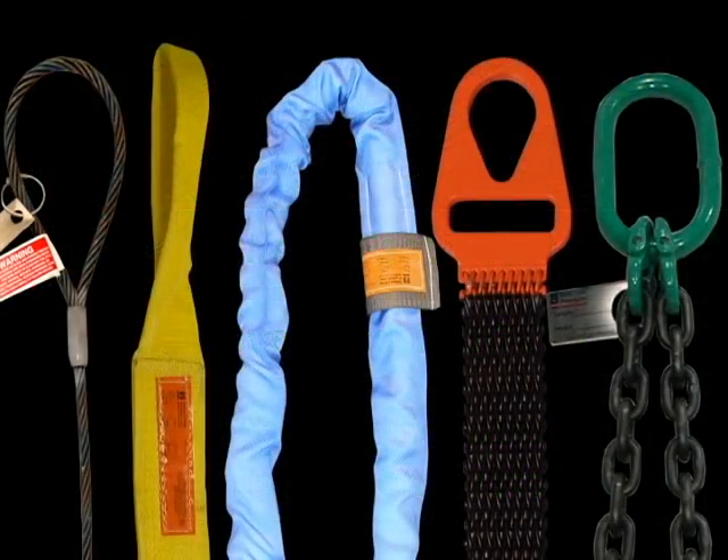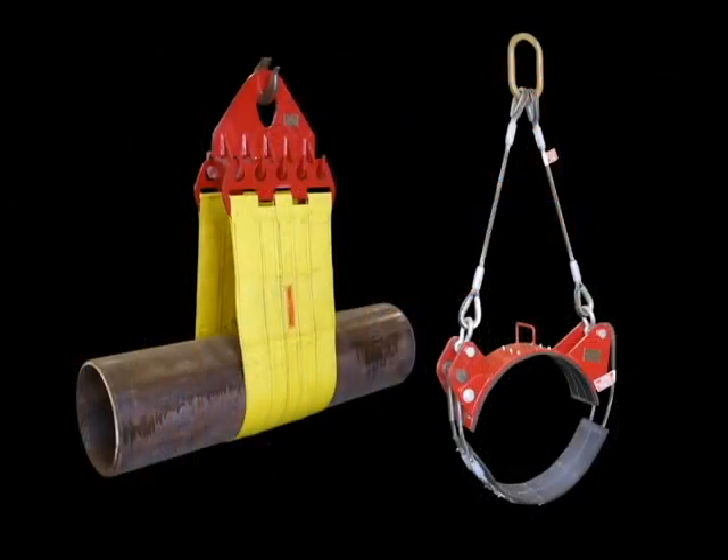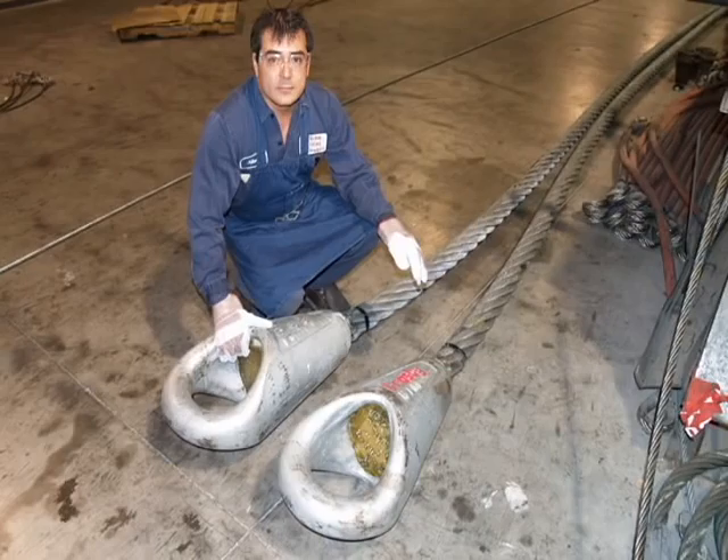BLP also fabricates standard sling types including wire rope slings, alloy chain slings, web slings, round slings, metal mesh slings, and pipeline slings, as well as socket lines and custom assemblies.